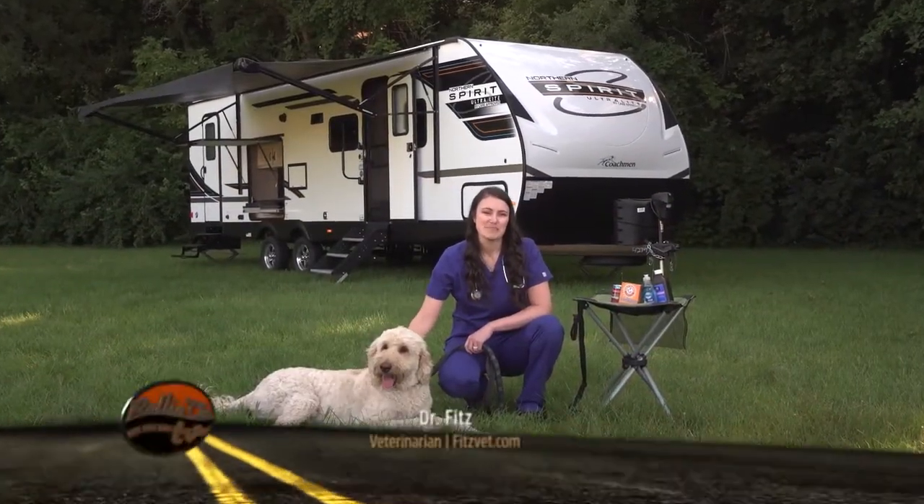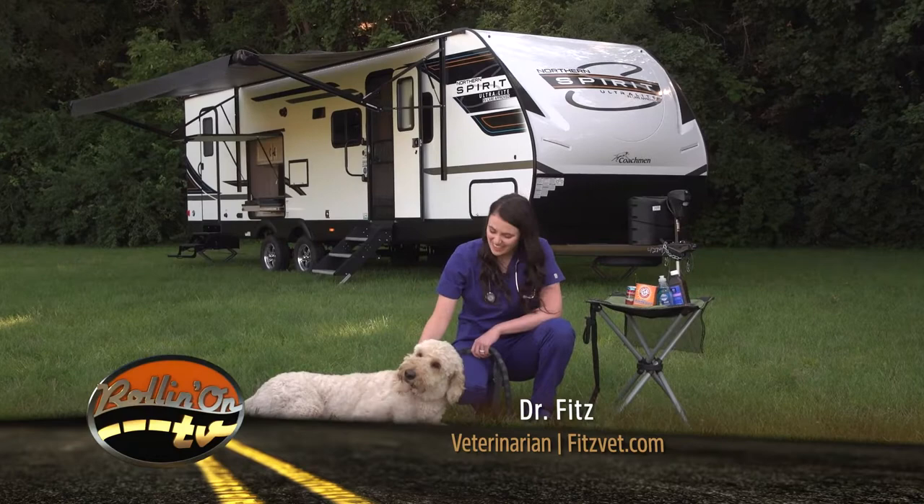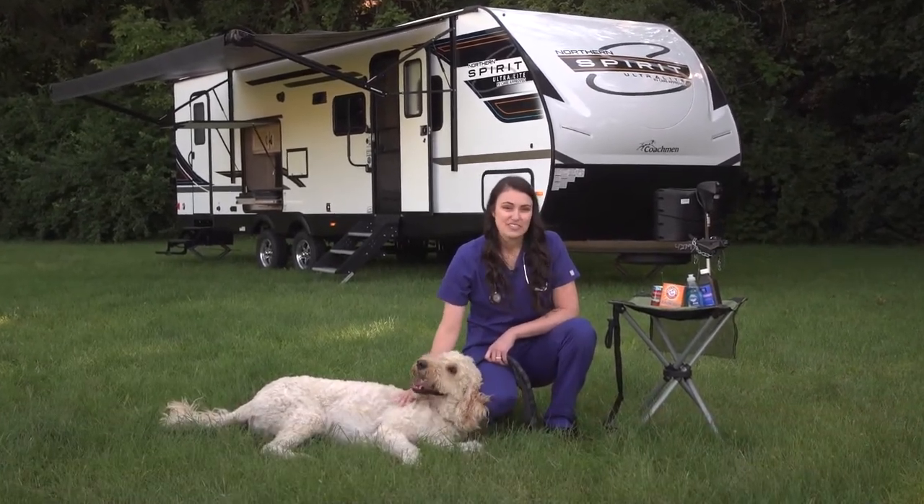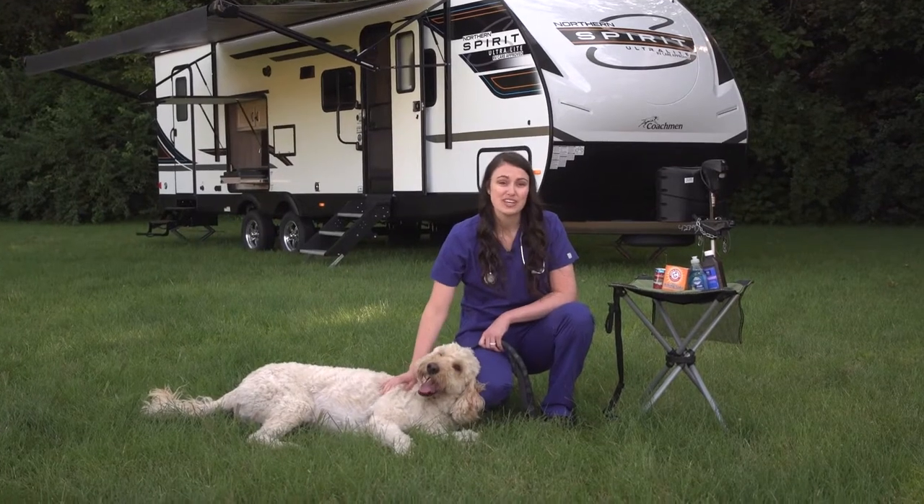Welcome to Rollin' On TV's Paws on Board. I'm Dr. Fitz and this is Champ. Today we're addressing an issue that many RVers face: what to do if your dog encounters a skunk.